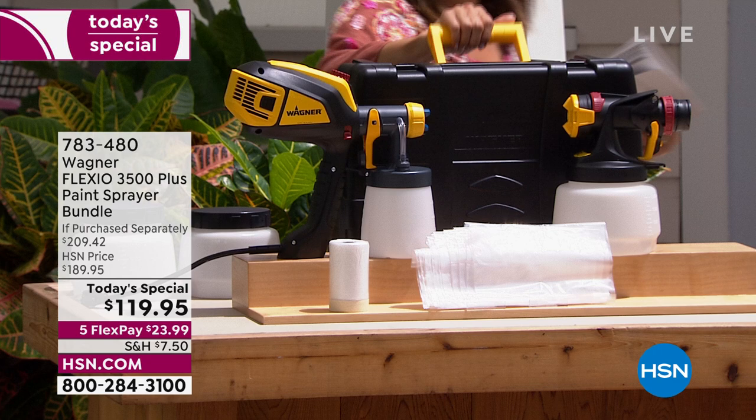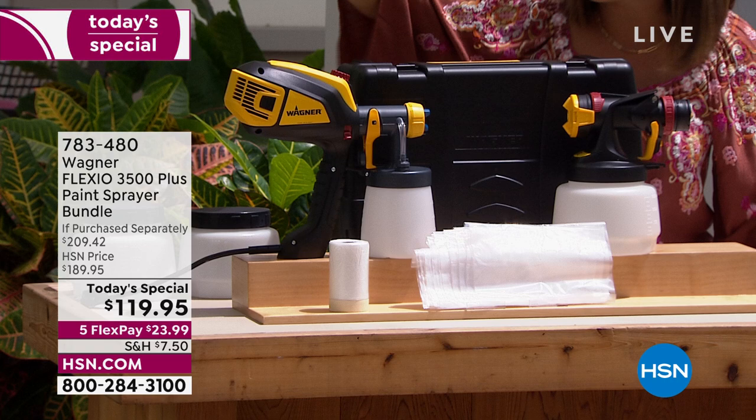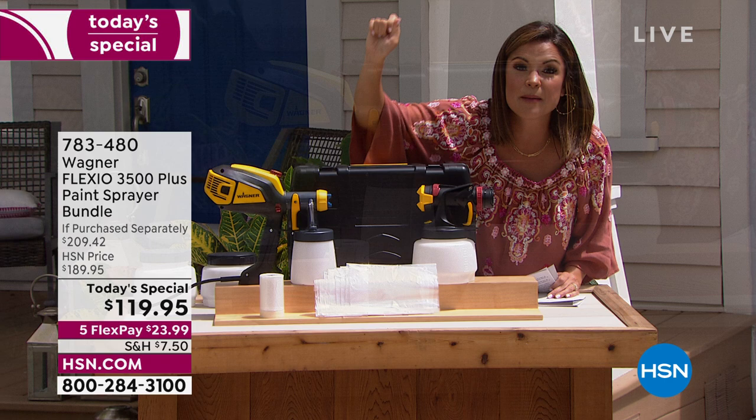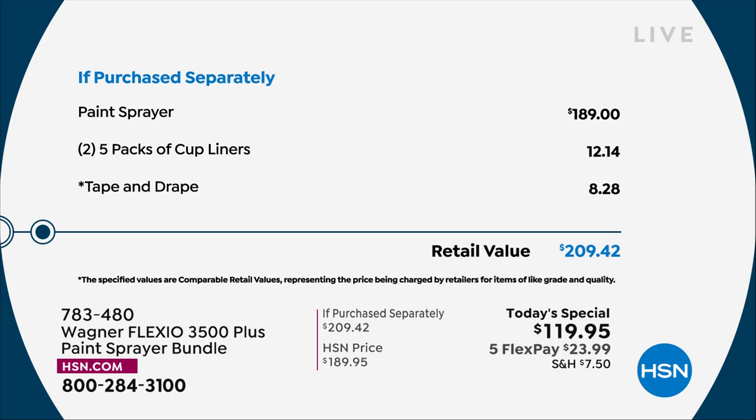First of all, an incredible carrying and storage case. You're also getting two different types of nozzles — for big jobs, small jobs, doesn't matter. You're also going to be getting the extra cups, the paint cups. You're also getting the liners included — extra cup liners — and you're getting the tape and drape. Tape and drape is so cool: that's how you literally tape up and drape down to prevent overspray and keep things nice and tidy. All of this together is a huge $209 retail value for $119 — almost $100 off.